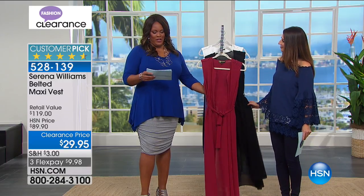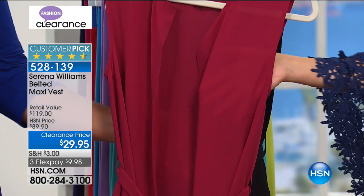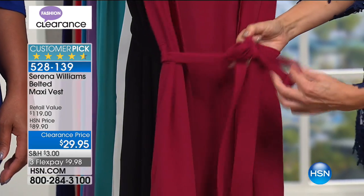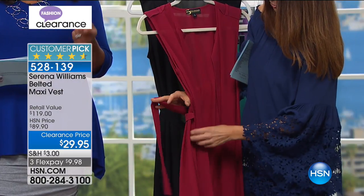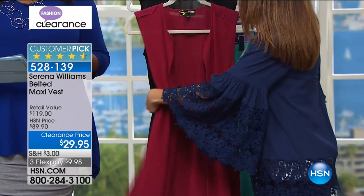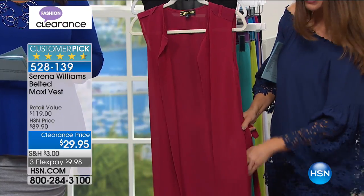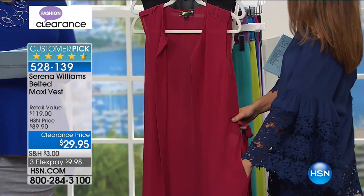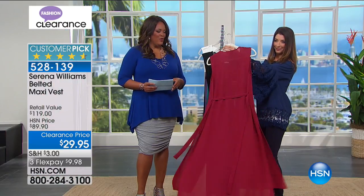I love Serena Williams because she's hardcore on the tennis court and then so feminine, flirty, and fashionable. This vest is a crepe knit but machine washable - it looks and feels expensive but is easy to care for. 65% off at $29.95, with three flex pays of $9.98. It's belted - you can cinch it in, wrap it in front, belt it in back, or take the belt off completely. Nice and open, no buttons, no overwhelming detail on the front. And there are pockets.